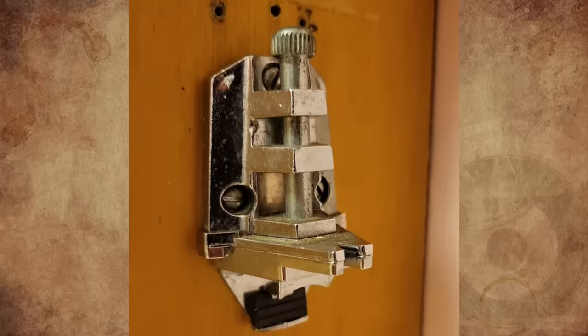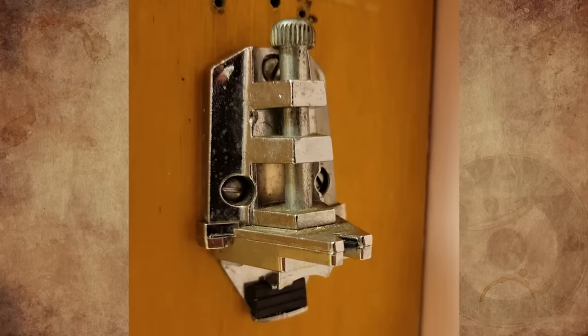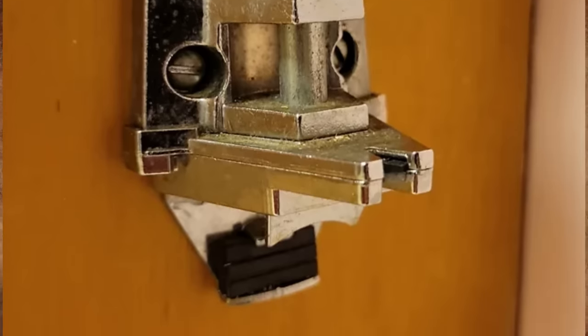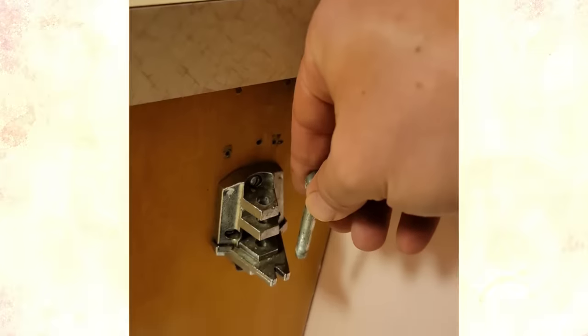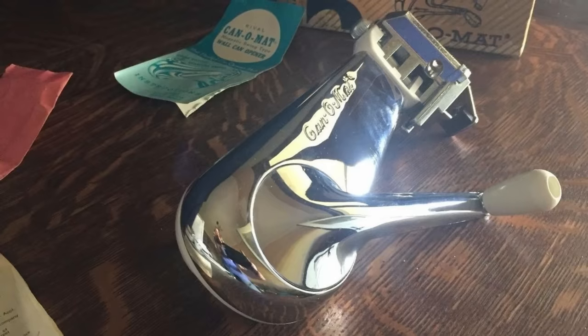What is this small metal object bolted to the side of the counter in a kitchen built in the 1950s? It has what I assume is a bottle opener and maybe a knife sharpener, but I'm not sure what the pin holds in place. Any ideas?